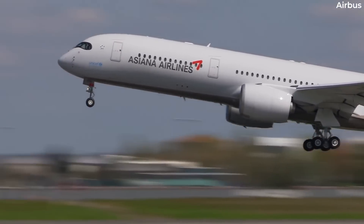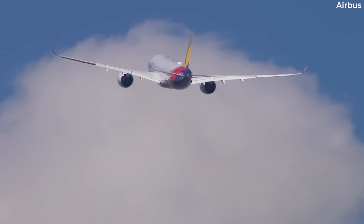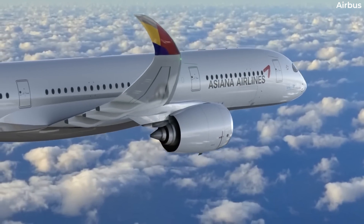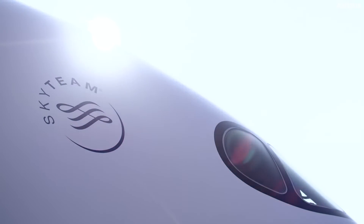Listening to some of its largest customers, Airbus returned to the drawing board and redesigned the A350, unveiling the revision at the 2006 Farnborough Air Show. This new design would be much closer to the final production model, sporting curved, blended winglets in addition to sleek, curved cockpit windows.